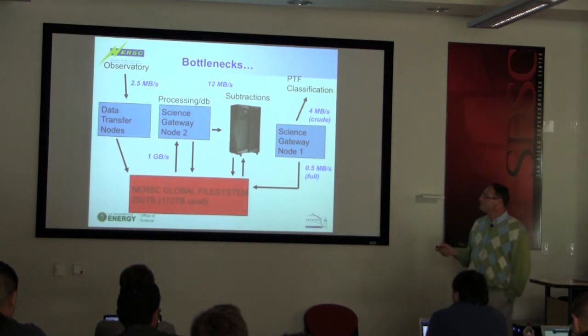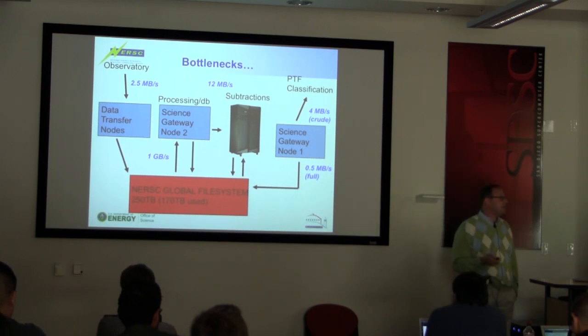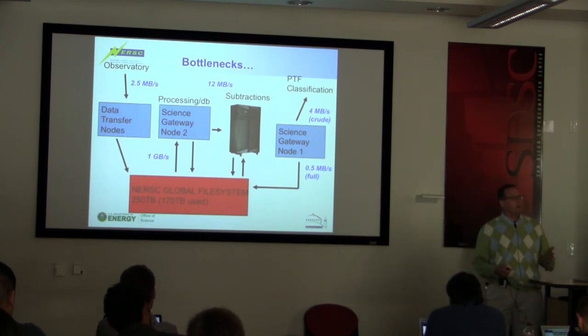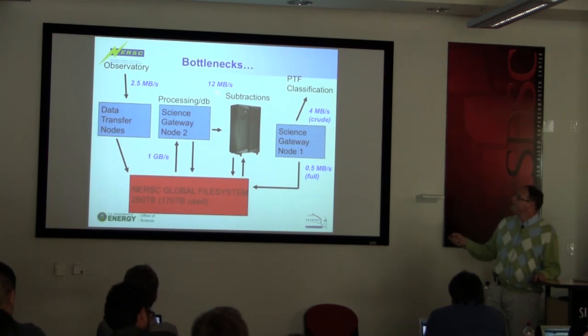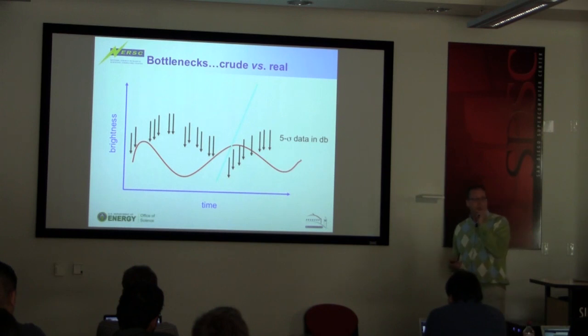They're building a new spectrograph for the Palomar 60-inch called the SED Machine, which will take R=100 spectra to crudely classify objects — we'll have 20 triggers a night and want to use this on the most valuable things without any human interaction. We also want to handle triggers from LIGO, neutrino detectors, and Advanced LIGO. They'll come up with a gravitational wave signal and tell us they know its location to 100 square degrees — we've got to plaster the sky with images, come back, do it again, and figure out what makes sense as the associated transient, because in 100 square degrees we'll find many transients every single night.